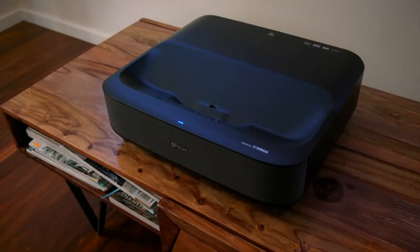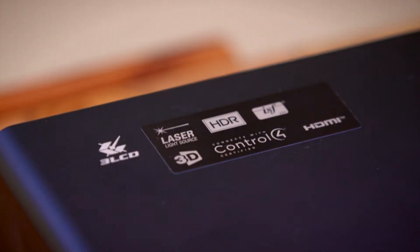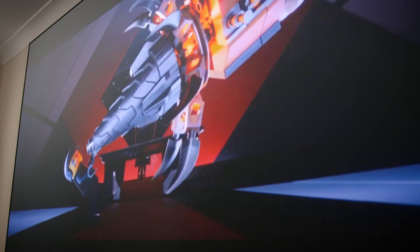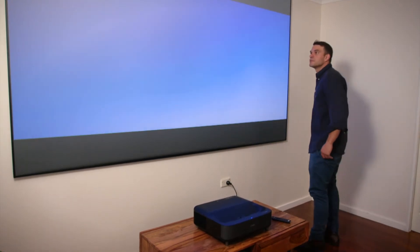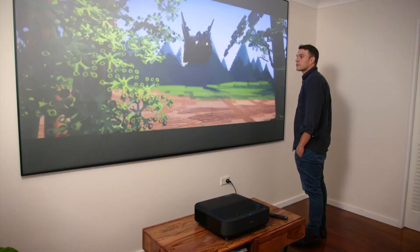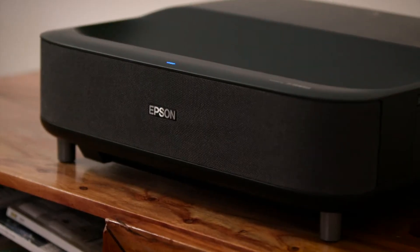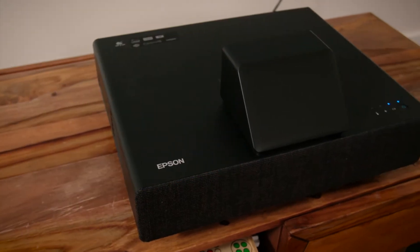Epson's new projectors provide big screen entertainment to your home without the steep learning curve. Meet the all-new Epson EpiqVision LS300B and LS500B. This is a pair of new projectors that offer Ultra Short Throw technology, with three LCD chips and incredible colour reproduction. Instead of having to set the projector three or four metres back, these projectors can produce 100-inch images at as little as 27 centimetres away from the screen, meaning no interruptions from anyone or anything passing in front of the projector. These units are ready to be set up on your TV cabinet when you want them and packed away when you don't — perfect for homes with limited space.